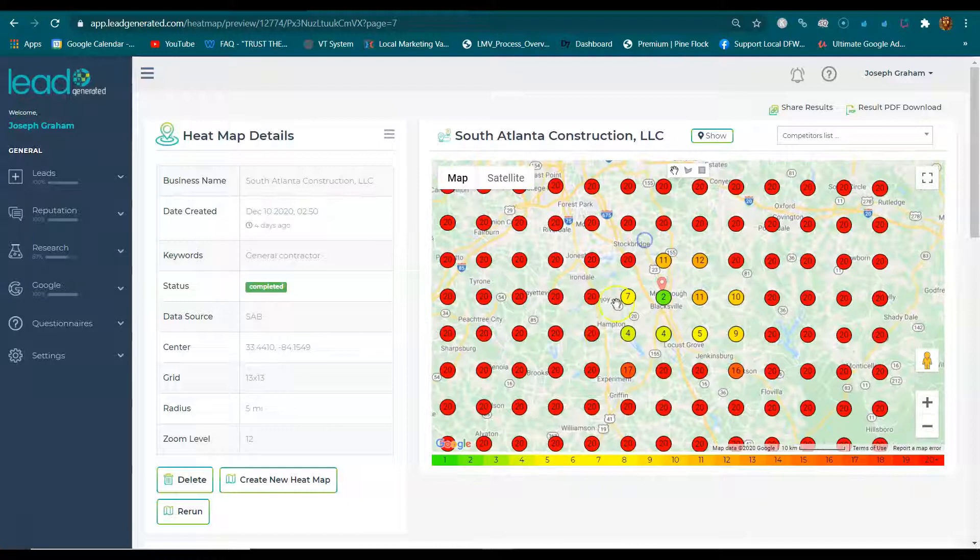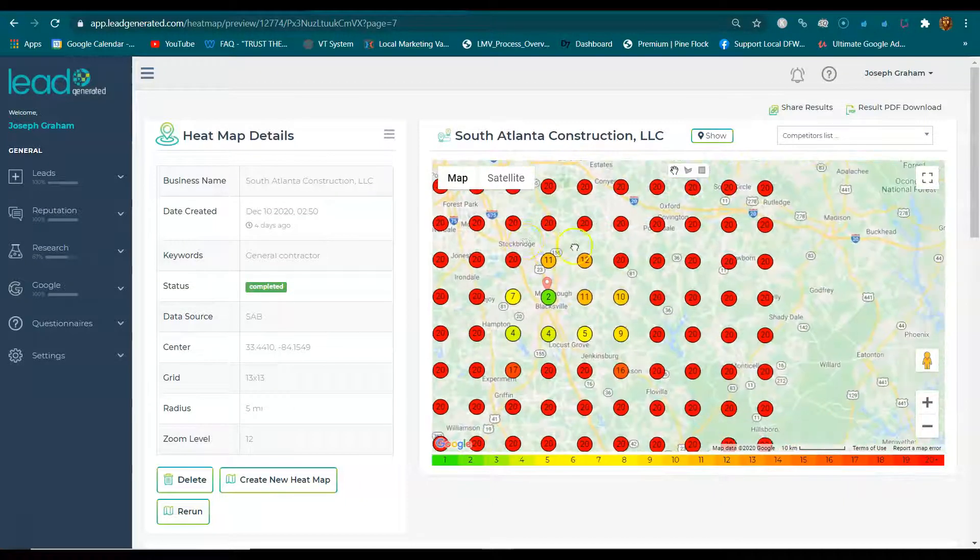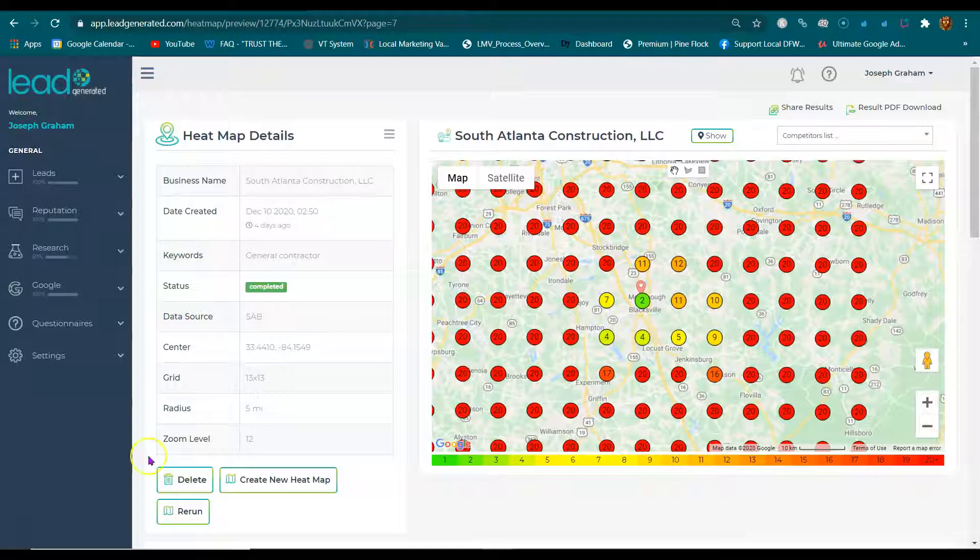So in the next video, I'm going to show you how to start turning these into ones, twos, and threes — turning these greens all across the board — and start getting more calls and making more sales.